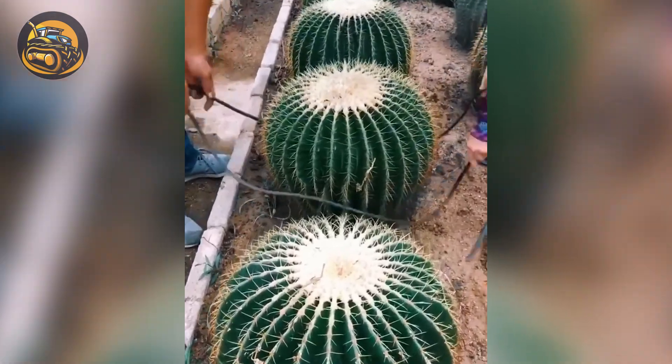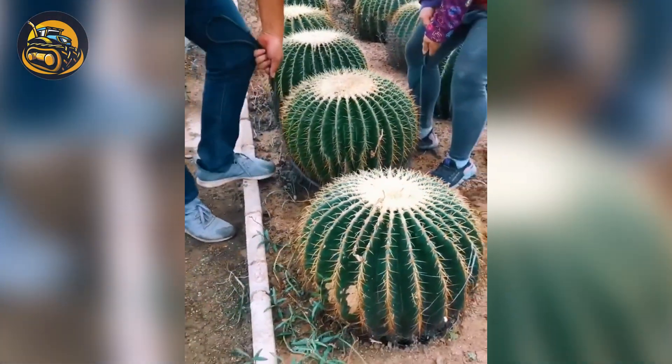Don't feel nervous about moving a cactus — look how smart this technique is!